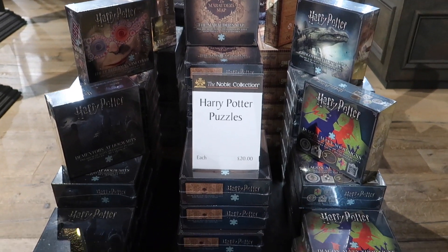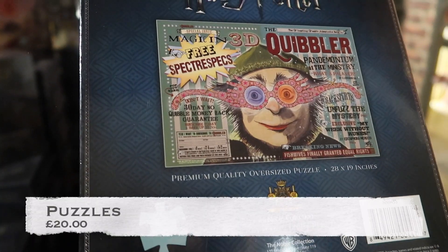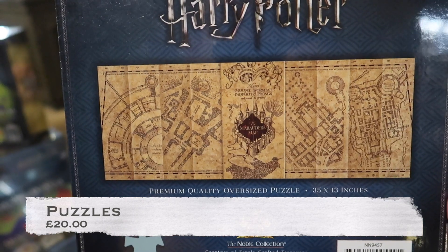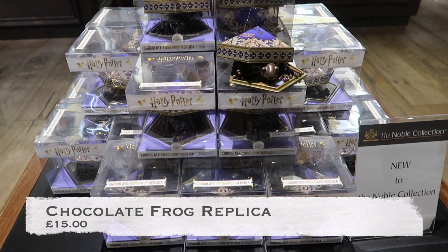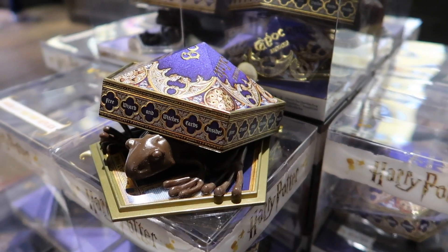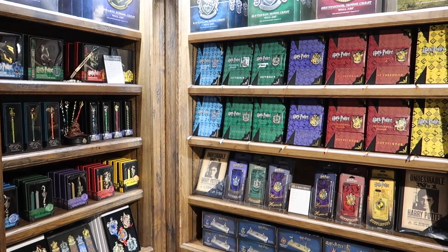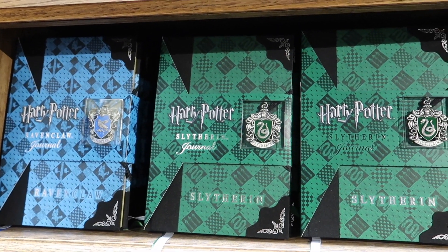There's a variety of puzzles for 20 pounds each. Noble has a section dedicated to the different houses, and house journals are 24 pounds.